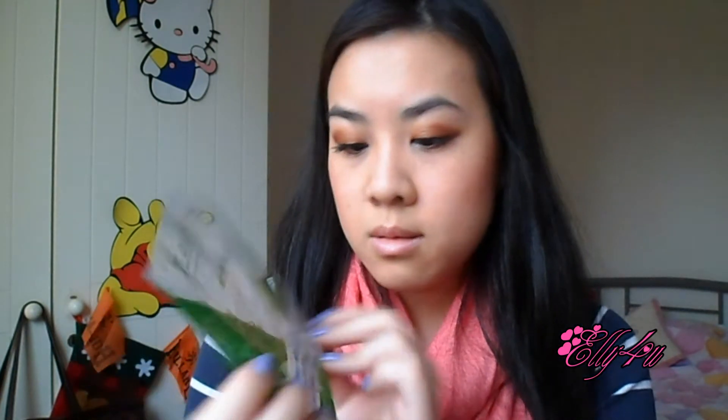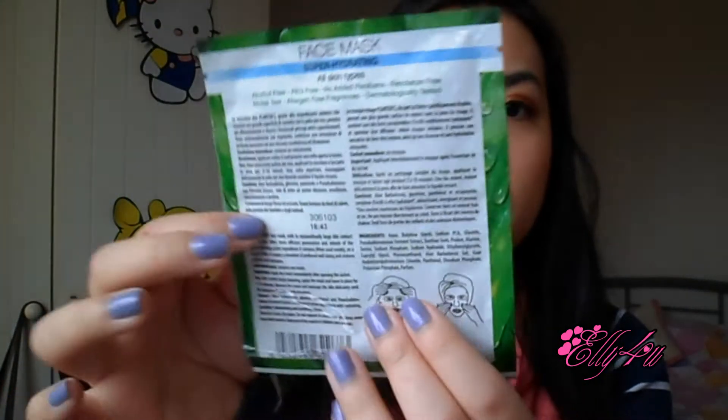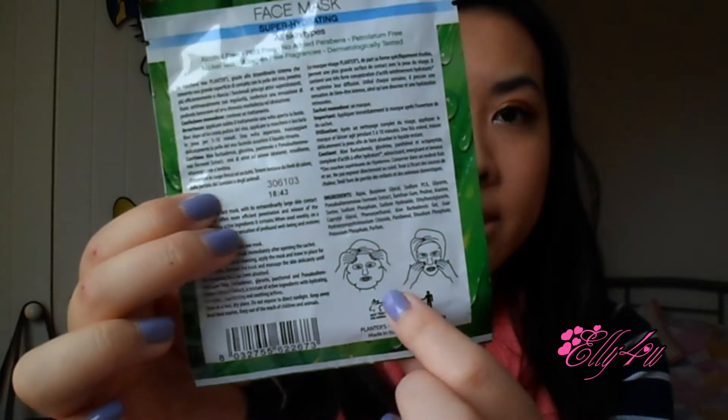Then there's a Planters Aloe Vera Face Mask, which looks like this, and it's for all skin types. It's one of those sheet masks. I look forward to trying this because we've received Planters products in the Truly Yours boxes before and they are pretty good.